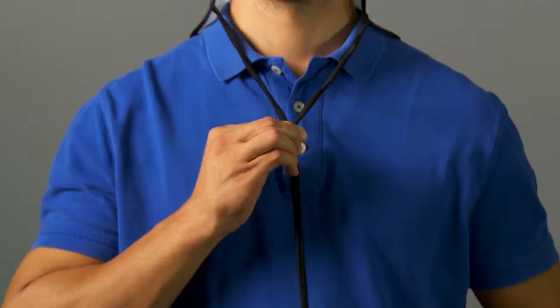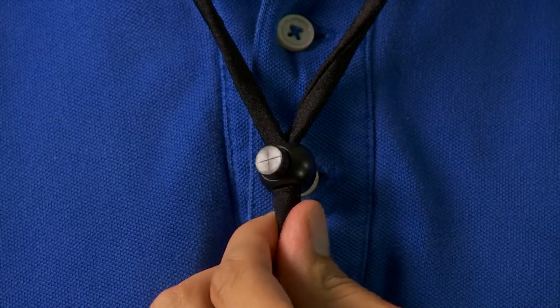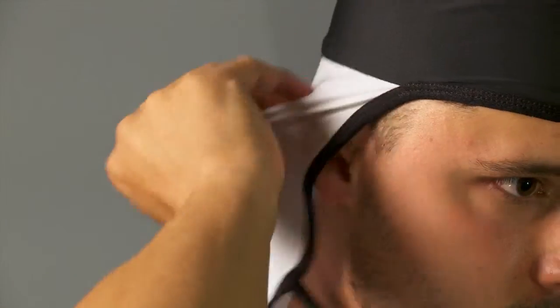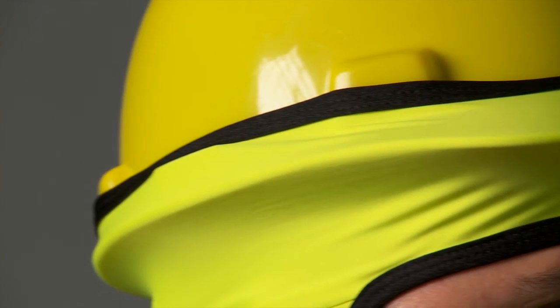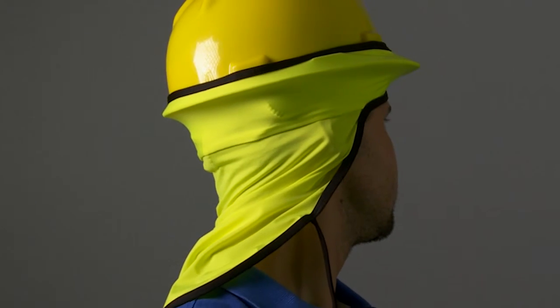The Neck Visor is also the only product on the market with a cinch cord that keeps the neck drape snugly secure around the neck and ears during high winds, keeping out dust, dirt and debris. In addition to these great features, the Neck Visor fits perfectly under any hat. When used in conjunction with a hard hat, it can be worn both underneath or attached to the outer brim.